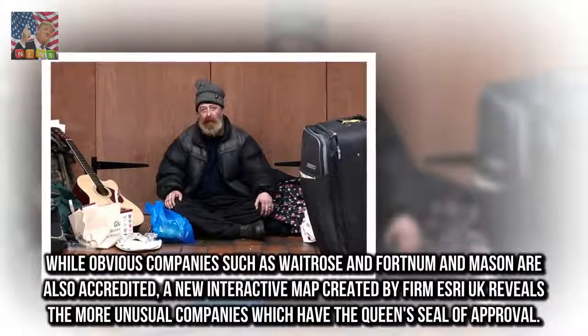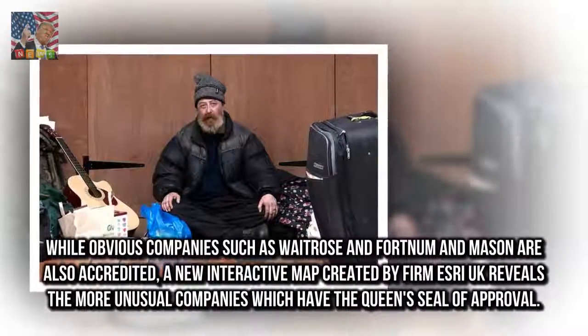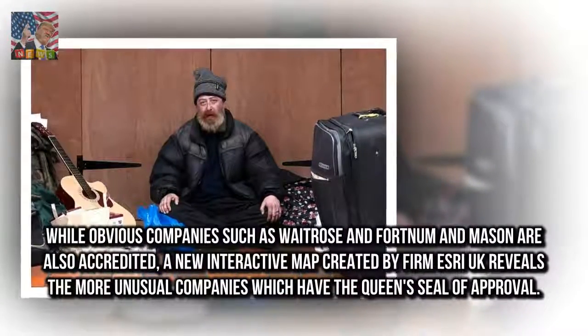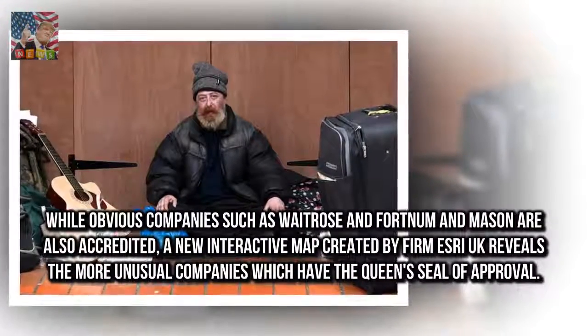While obvious companies such as Waitrose and Fortnum & Mason are also accredited, a new interactive map created by firm Esri UK reveals the more unusual companies which have the Queen's seal of approval.